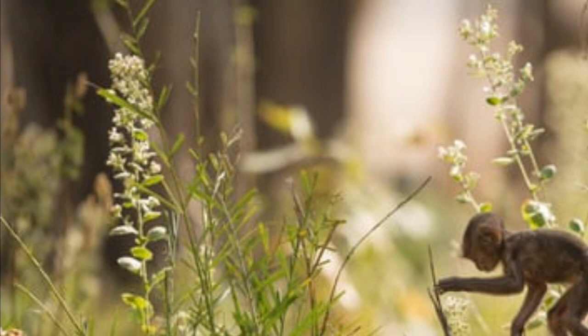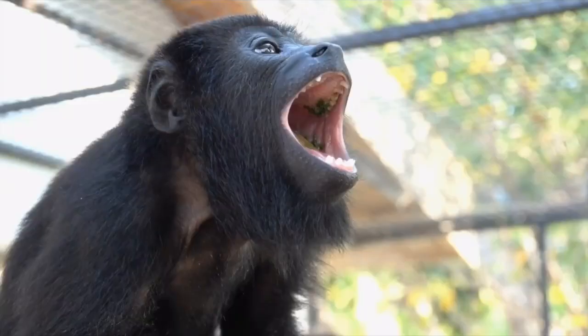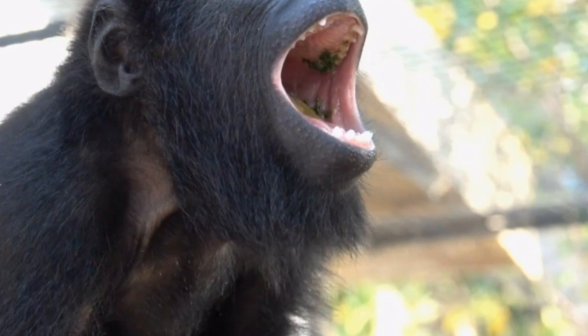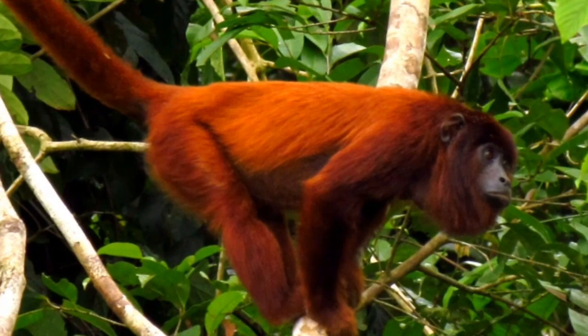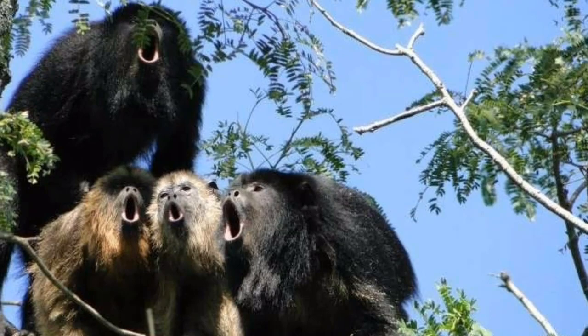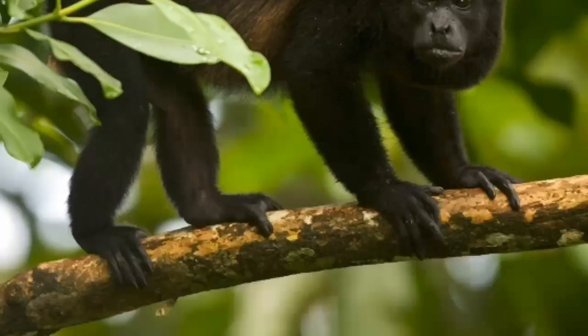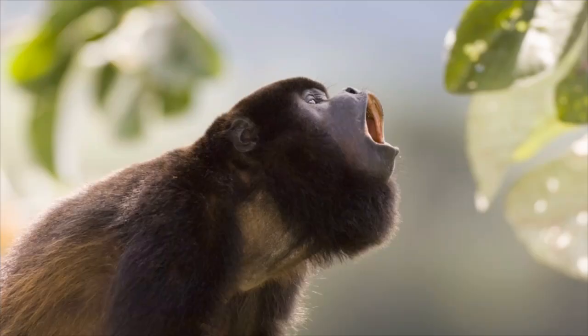What order do howler monkeys belong to? Order Primates. What genus? Genus Alouatta. What type of covering do howler monkeys have? Howler monkeys are covered in hair. In what type of habitat do howler monkeys live? Howler monkeys live in rainforests and dense jungles. What do howler monkeys eat? Howler monkeys eat fruits, nuts, and seeds.